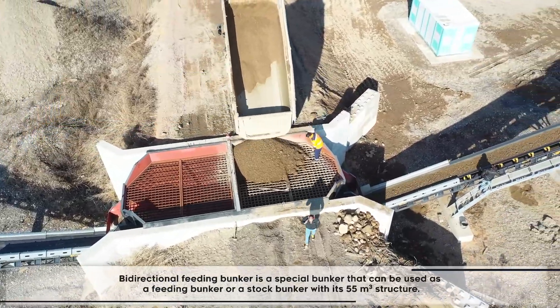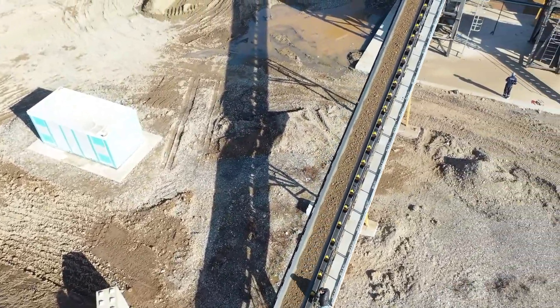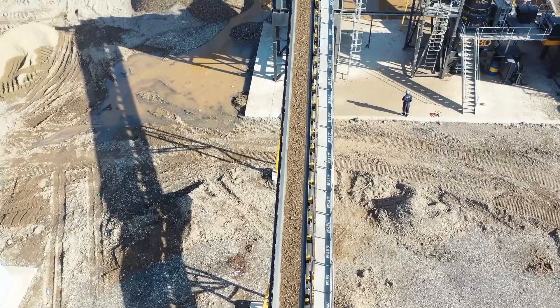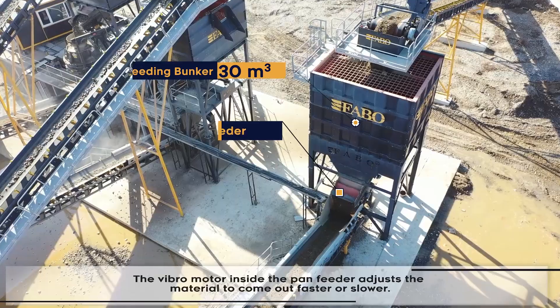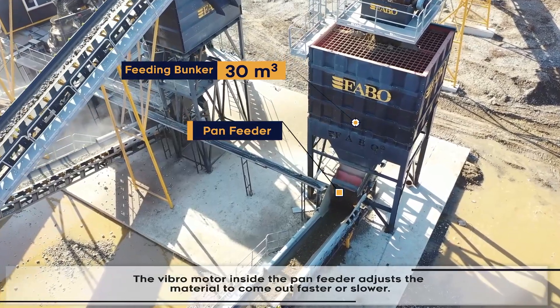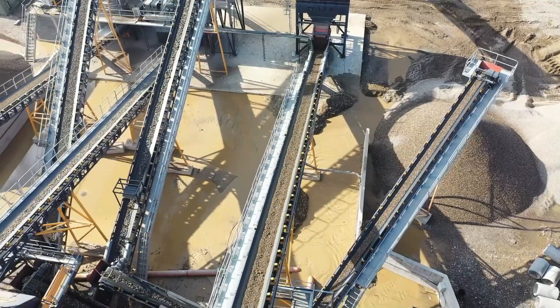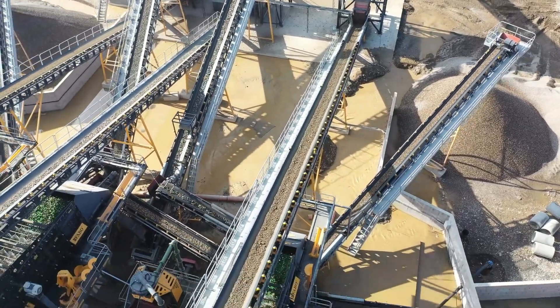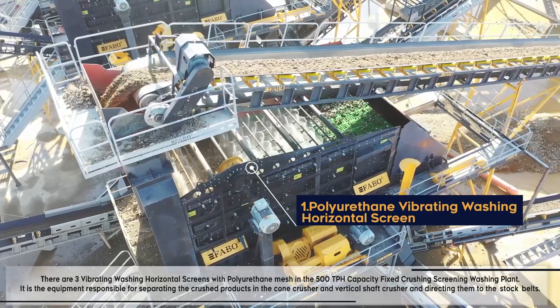The bi-directional feeding bunker is a special bunker that can be used as a feeding bunker or a stock bunker with its 55 cubic meter structure. The vibro motor inside the pan feeder adjusts the material to come out faster or slower.